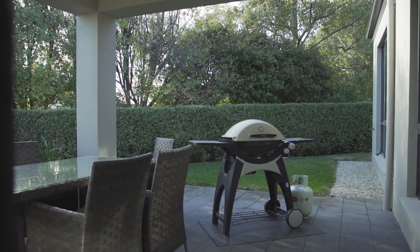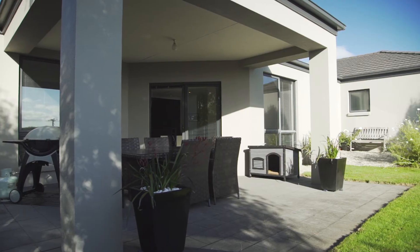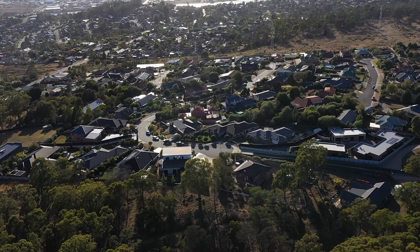The grounds are amazing with the gorgeous Robina mop top trees and manicured hedges, and if you're into health and fitness there are numerous places to run and cycle with the Trevallon Reserve right at your front door.